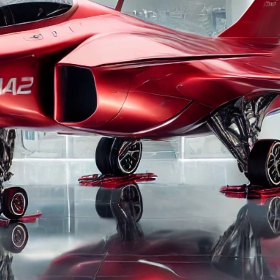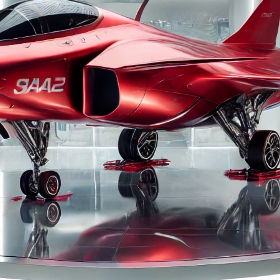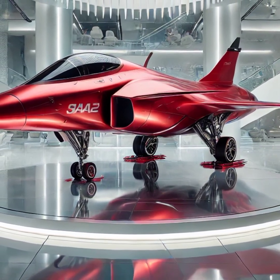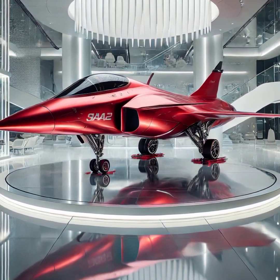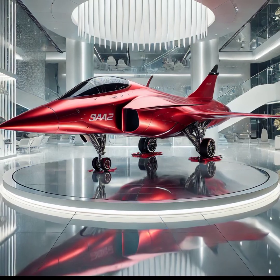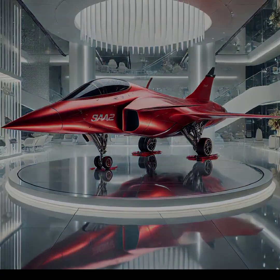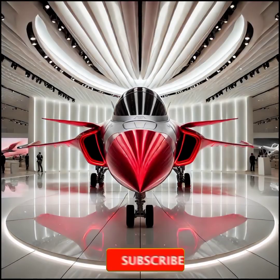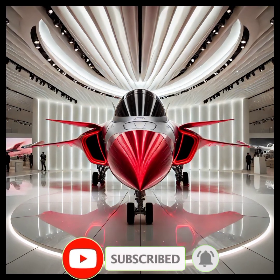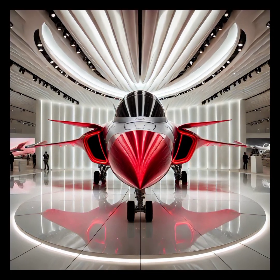The 2026 Saab JAS 39 Gripen is a true testament to innovation, combining stealth, speed, and cutting-edge technology to dominate the skies. Whether it's for defense, reconnaissance, or advanced combat operations, this aircraft is ready to take on any challenge. If you enjoyed this in-depth look at the future of air combat, be sure to like, subscribe, and hit the bell icon to stay updated with all the latest developments in aviation and beyond. Stay tuned to Upcoming Updates for more exciting content.